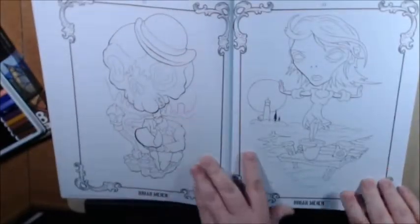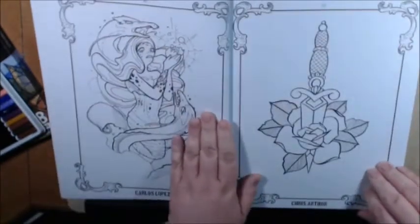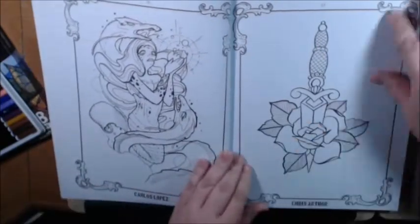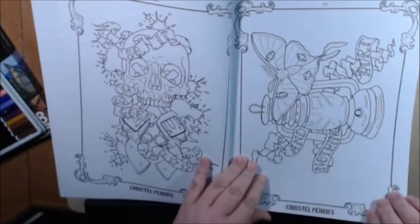Brian Meyer — he's amazing, I love his art. Bri Sims — love this picture. Carlos Lopez. It's got some dot-to-dots here. More skulls.